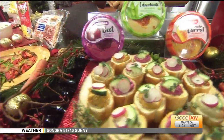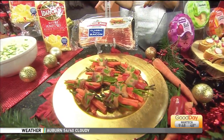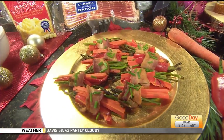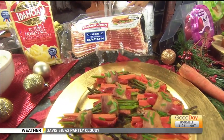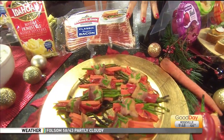These are veggie bundles wrapped in Farmer John bacon. These take 20 minutes to make — very easy. You know the Farmer John products; it's a great way to add protein to your spread, really easy to prepare, and flavorful. You can find bacon, sausage, and hams at Safeway and Raley's. This recipe will be on my website too.